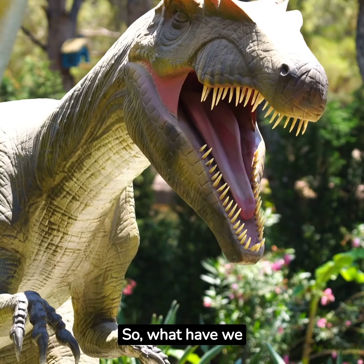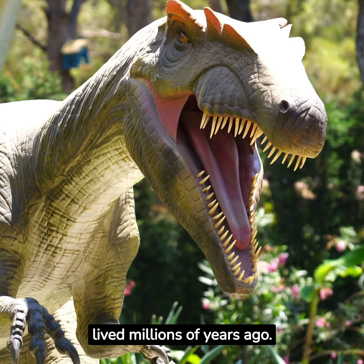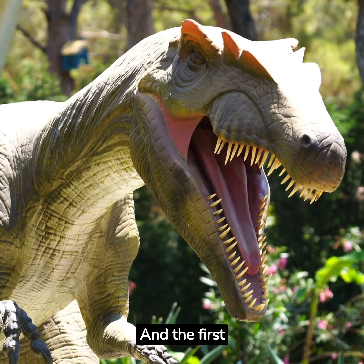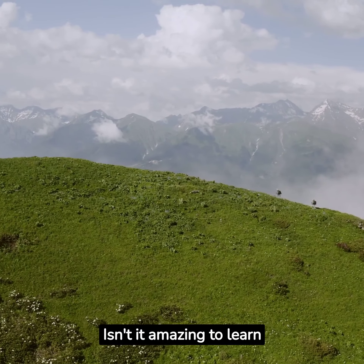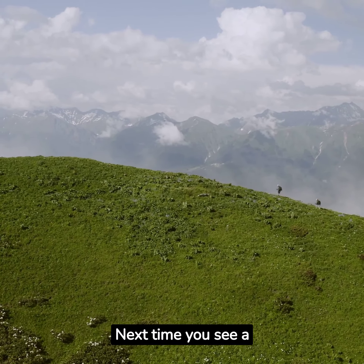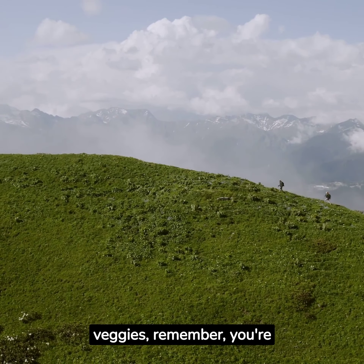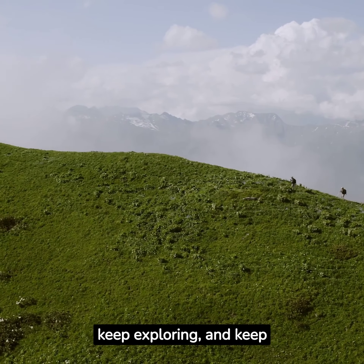So, what have we learned today? The Aeneasaurus was a big, plant-eating dinosaur that lived millions of years ago. It had a unique curved horn and was part of the Ceratopsian family. And the first Aeneasaurus was discovered in Montana, USA. Isn't it amazing to learn about these incredible creatures that once roamed our earth? Next time you see a car or a refrigerator, remember the Aeneasaurus and just how big it was. And when you eat your veggies, remember — you're eating just like an Aeneasaurus. So, keep exploring, and keep learning.